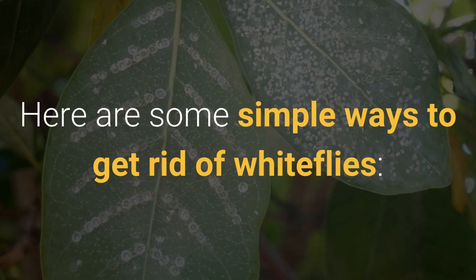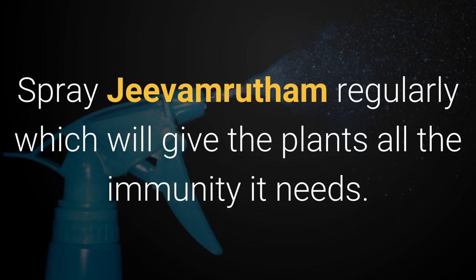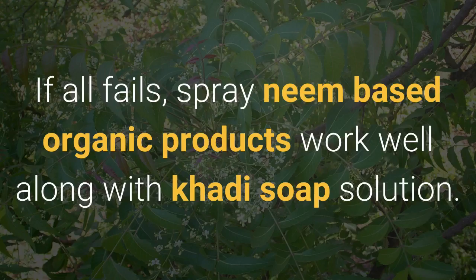Here are some simple ways to get rid of white flies. Try a water spray first — it always works. If this doesn't work, spray Jeevam Ritam regularly, which will give the plants all the immunity they need. If all else fails, spray neem-based organic products that work well along with a khali soap solution.